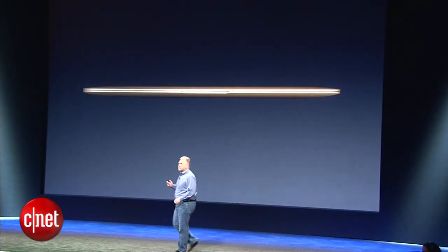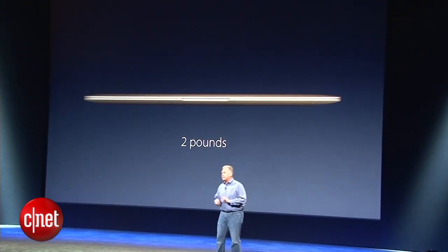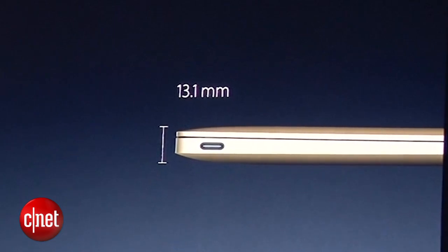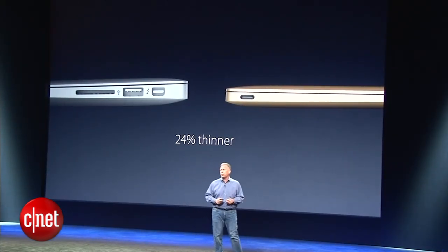The new MacBook weighs just two pounds. This is the lightest Mac we have ever made. And even at its thickest point, it's just 13.1 millimeters thin. The new MacBook is 24% thinner.